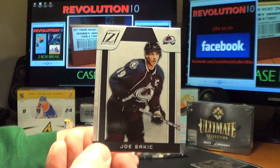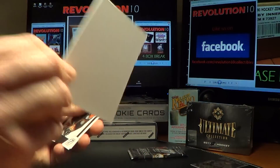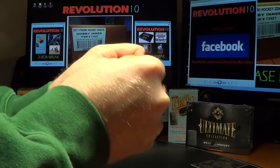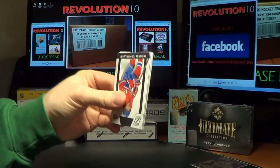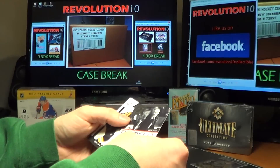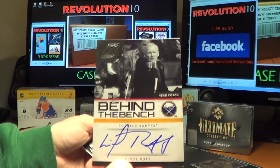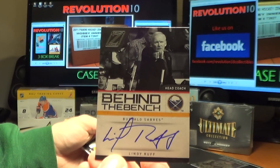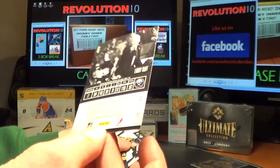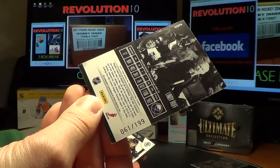For the Avalanche, Joe Sackic. And the last regular pack of Zenith — we have a behind-the-bench coach autograph for the Buffalo Sabres, Lindy Ruff, numbered 61 of 199.